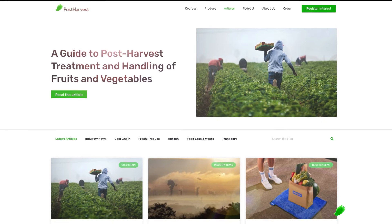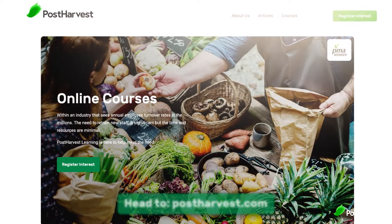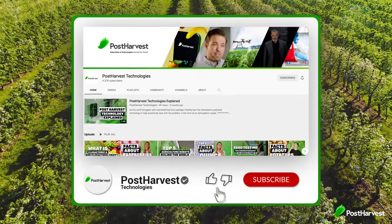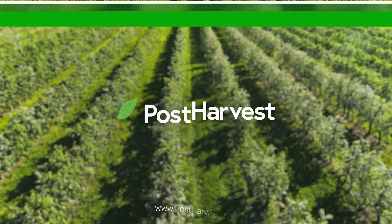If you're looking for a deep dive into organic farming, we've got a full blog up on postharvest.com. I've also got a bunch of free courses available whilst you're there. Thanks for watching and don't forget to subscribe for regular content. Together we can help the world go a little bit greener.